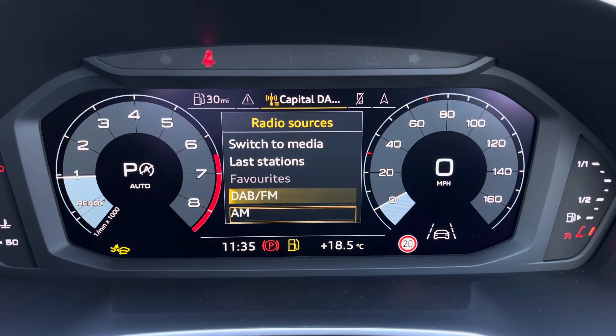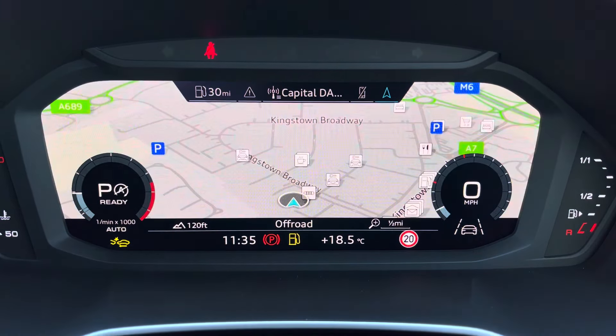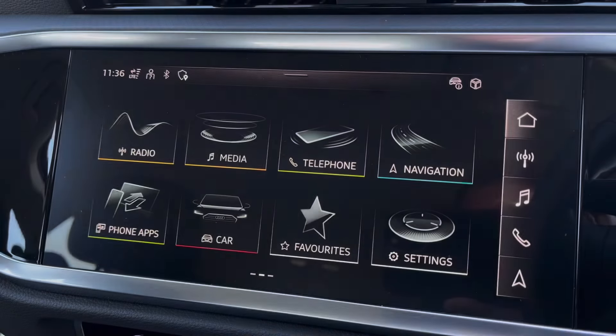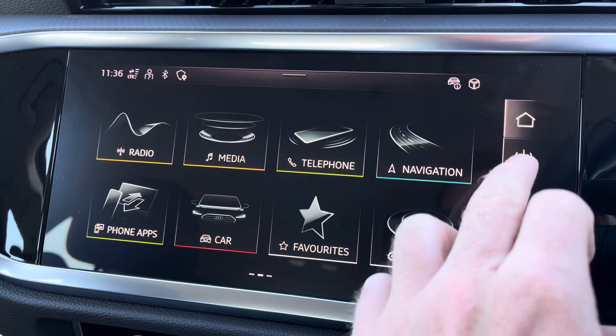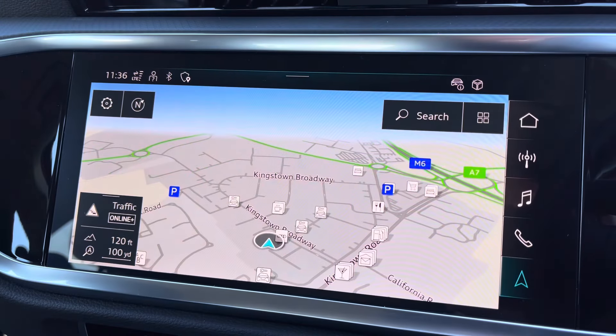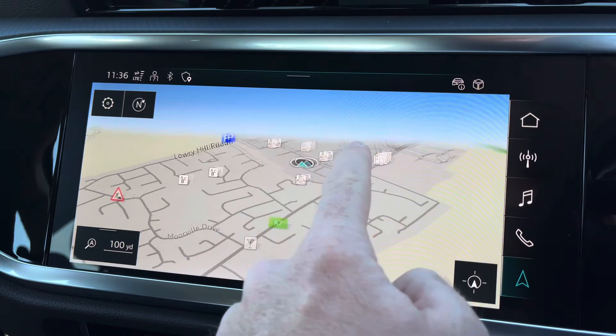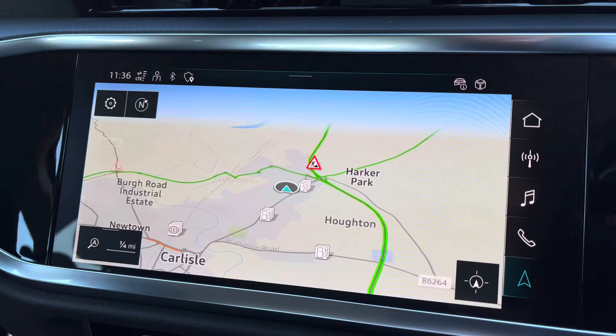Through the Audi virtual cockpit you can access a variety of menus including vehicle information, media display, telephone connectivity, as well as satellite navigation — all within your peripheral vision. To the centre you've got the main Audi MMI system which is very easy to use, with shortcuts on the right hand side for DAB and FM radio as well as navigation, giving you a crisp and clear display of your route ahead.